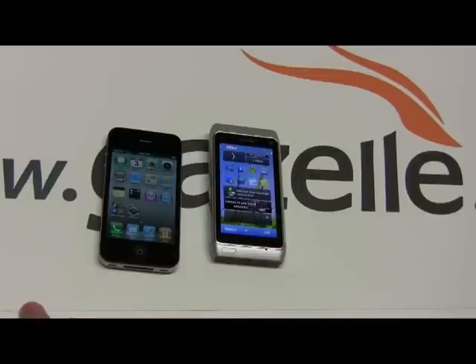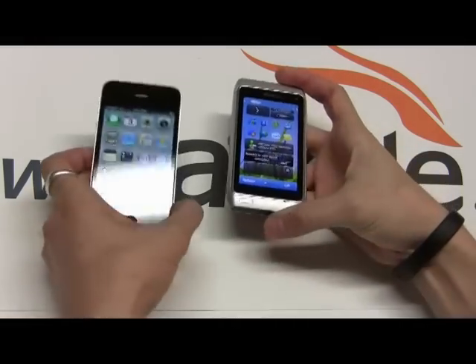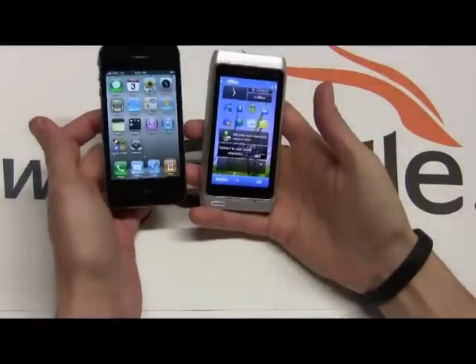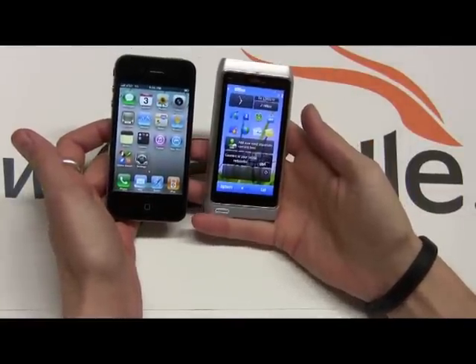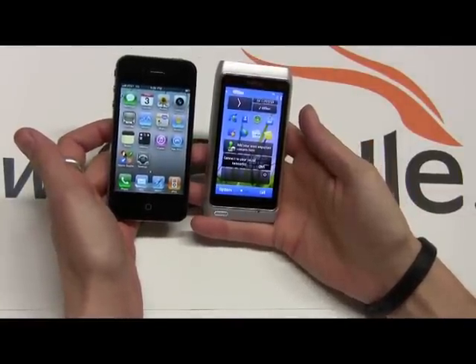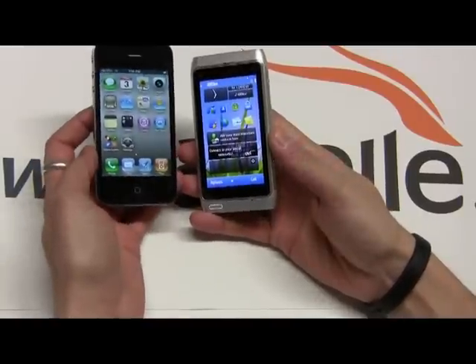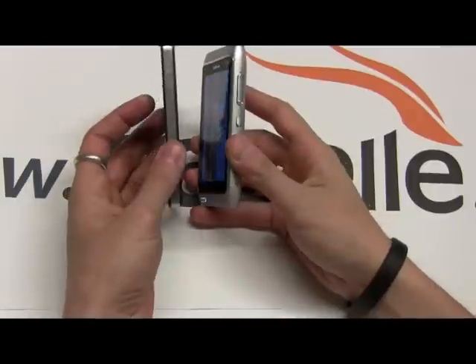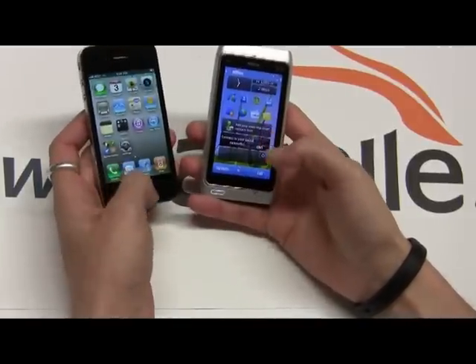Hello and welcome back to the Gazelle Lab. This is Anthony. Today I have the Nokia N8 against the iPhone 4. My last review had the N8 against the Desire — you all know how many times I reviewed the Desire, and the Desire did come out on top. Today I have the N8 against the iPhone 4, which the Desire has also beaten in my opinion. So let's see if the Nokia can take it on.